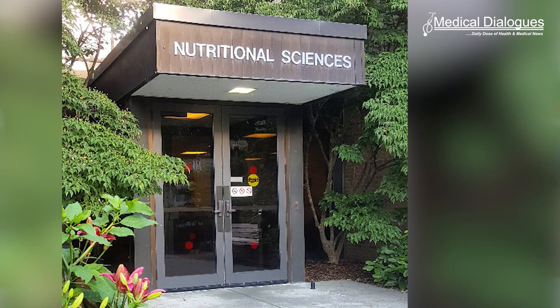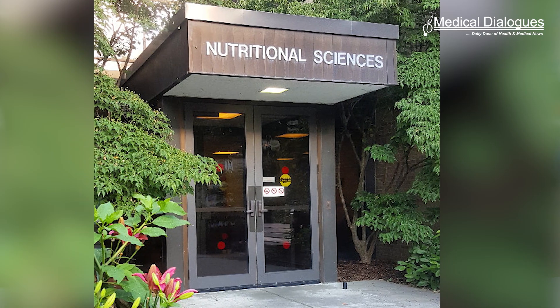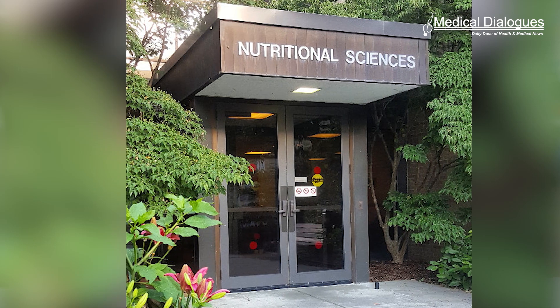This is according to a new study by researchers in Cornell's Division of Nutritional Sciences, housed in the College of Human Ecology and the College of Agriculture and Life Sciences. Mammals, including humans, have two main types of fat: white adipose tissue (WAT), which stores energy from excess calorie intake, and brown adipose tissue (BAT), which burns calories to produce heat to maintain body temperature.